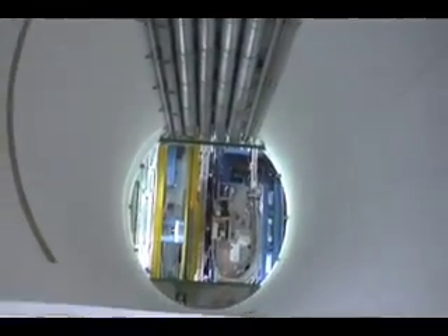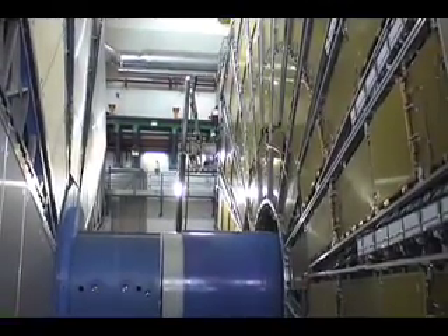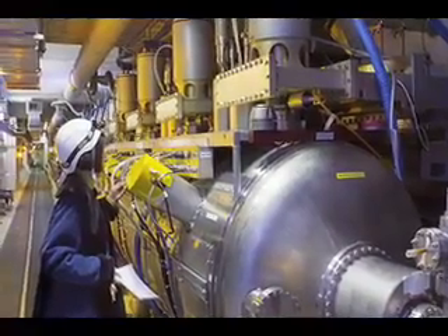Much the way artisans build ships in bottles, the giant machine had to be lowered into the cavern piece by piece and then assembled in place. The 12-kiloton, five-story detector took over 20 years to build and uses technologies that hadn't even been invented when it was first designed.